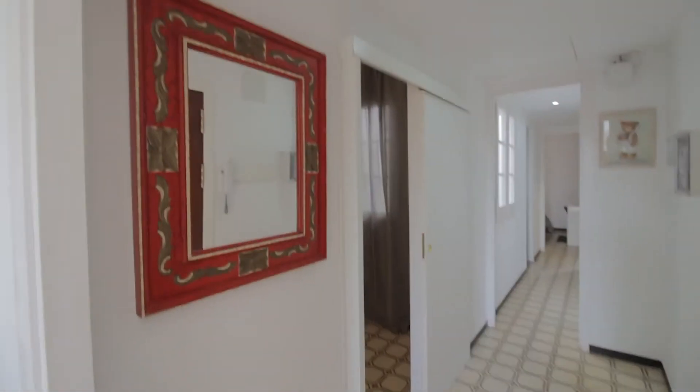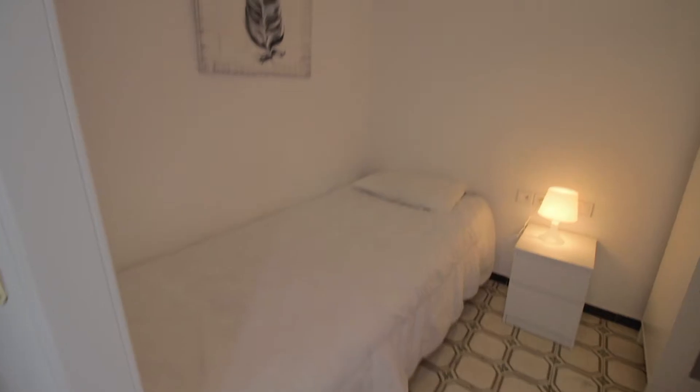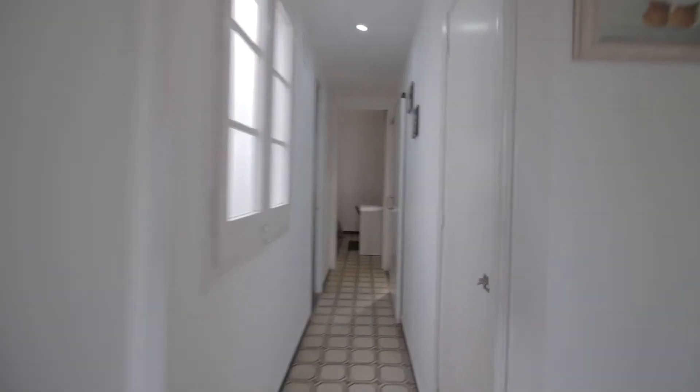Then the hall corridor here with mirror. There's bedroom one here with a single bed, night table with lamp, wardrobe and a window here through this light well. It's very well lit and ventilated and quiet. And there's a little closet over here, same view as before in the room.